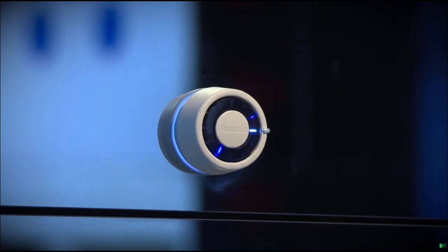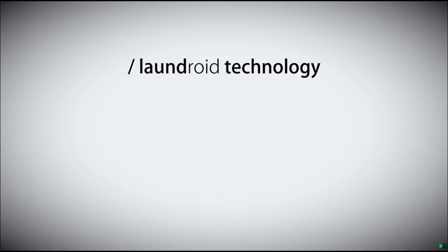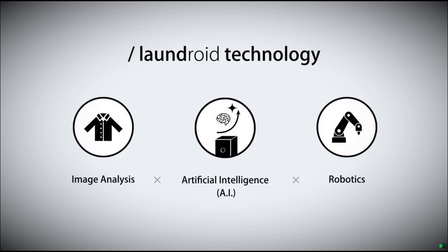Laundroid is made from a combination of three technologies: image analysis, artificial intelligence, and robotics.